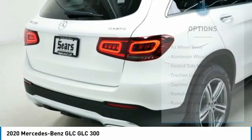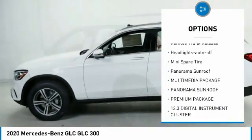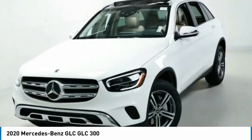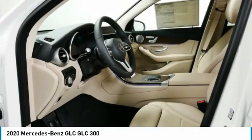Here are some of this vehicle's great options: all-wheel drive, aluminum wheels, heated side mirrors, traction control, daytime running lights, remote keyless entry, remote trunk release, headlights auto off, mid-series exterior upgrade package including chrome grille, panorama sunroof.